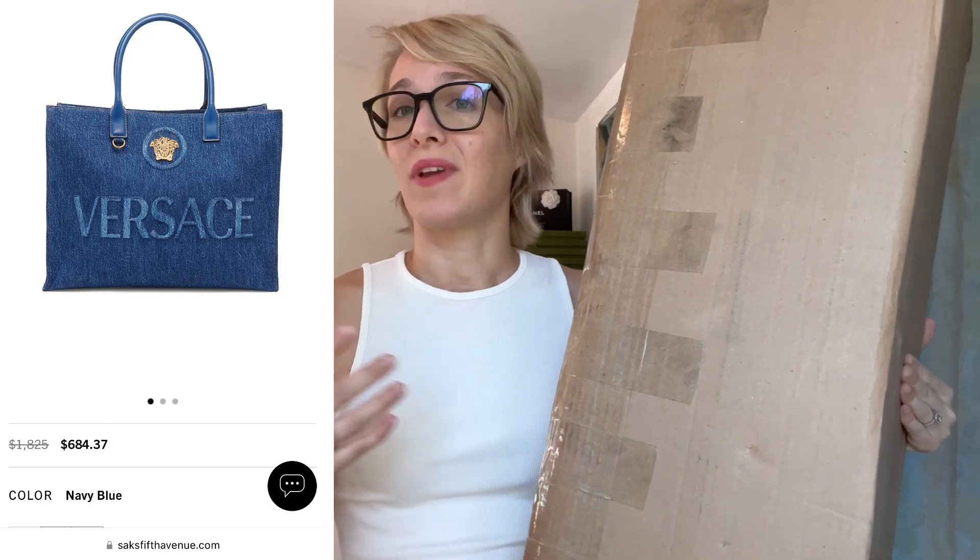It was crazy. I don't know if it was like a flash sale or what happened, or maybe they have it for VIP clients, but I decided to go ahead and pull the trigger and get this because I don't know if it's going to sell out on the Versace website. So stick around if you want to see me unbox this bag, and let me know what you think in the comments below.